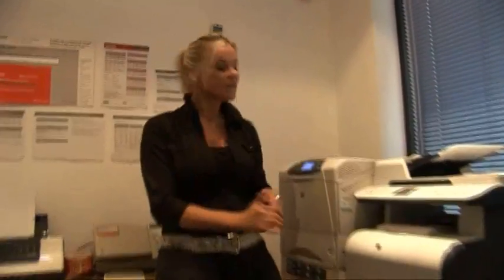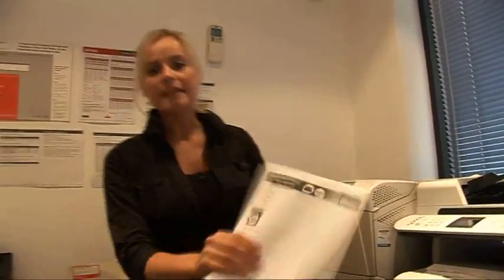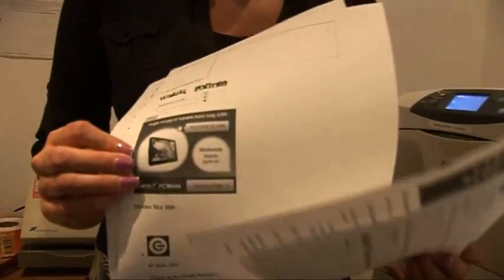Right, now back down to earth. If you're fed up with printing reams of web pages covered in adverts and images, then PrintWhatYouLike.com is just what you need.